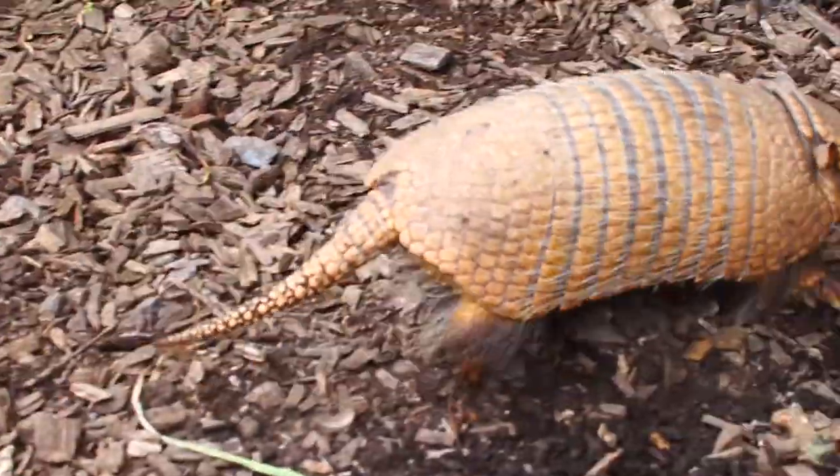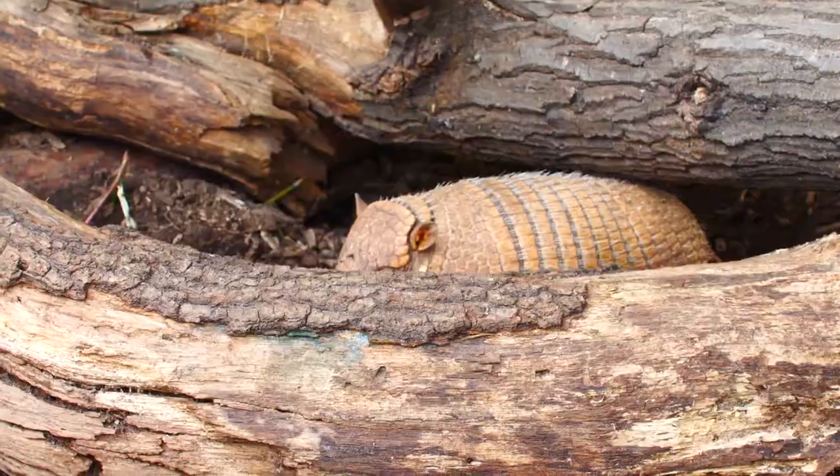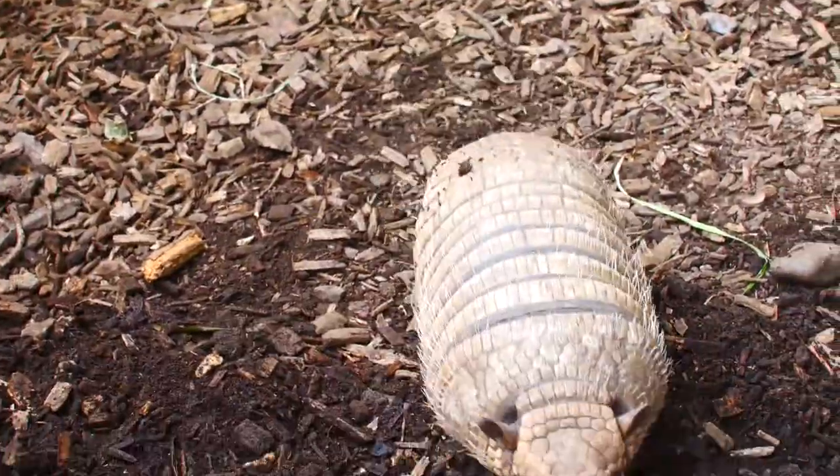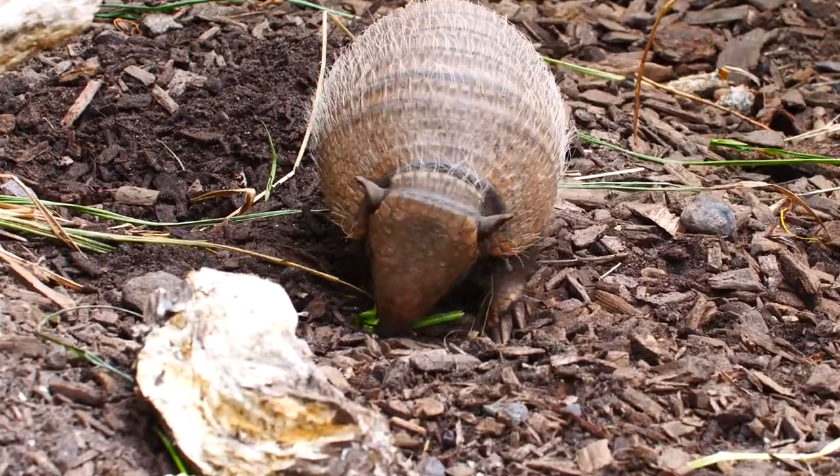Armadillos in the wild are very fast — they can actually run up to 30 miles an hour, which is incredibly speedy. They are actually quite active and will be constantly foraging, usually in the early morning for food, so because they are foragers that does take up quite a lot of their time.